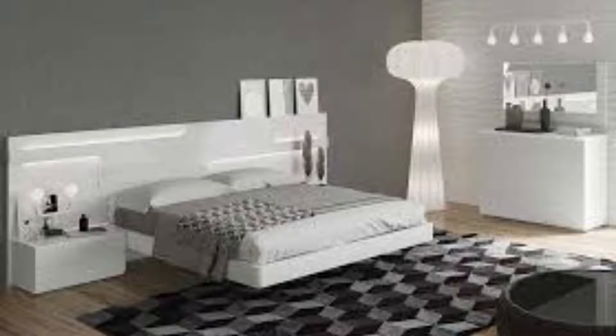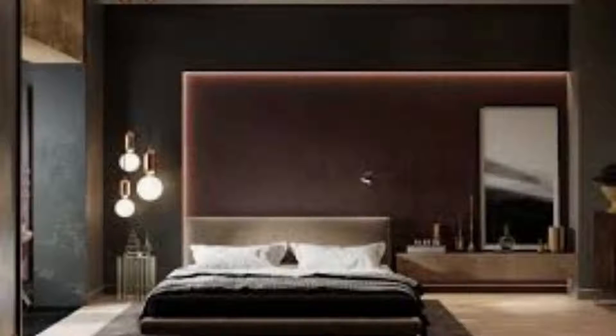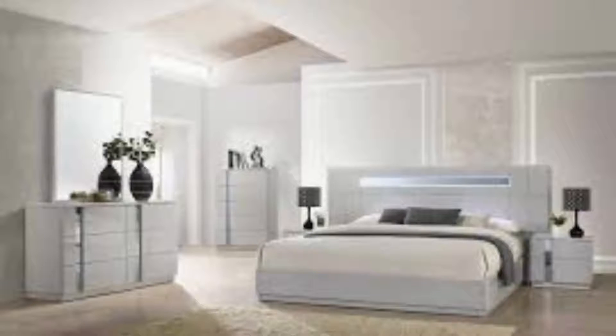A four-poster bed always has and always will bring a certain something to a bedroom. Imagine this same room without the top frame on the bed — it just doesn't hit the same mark, does it?